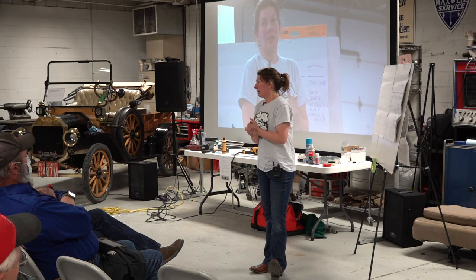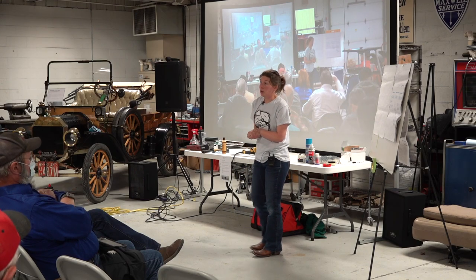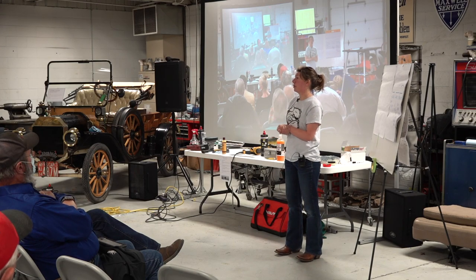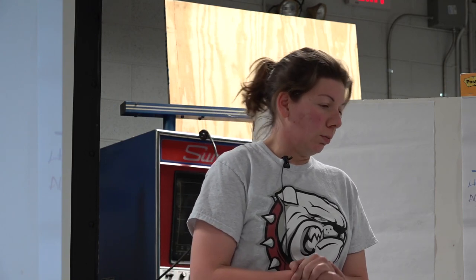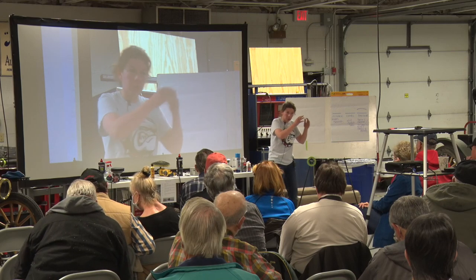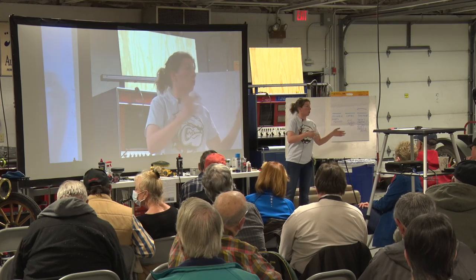Thanks for having me — I know this is information overload, and it could turn into a three-day seminar because I've actually done that. I know you guys are hobbyists and drivers. My biggest thing is these are just some simple ways to help maintain and preserve your car, as easy or as technical as you want to get. Even on the technical Pebble Beach level, just work smarter, not harder.